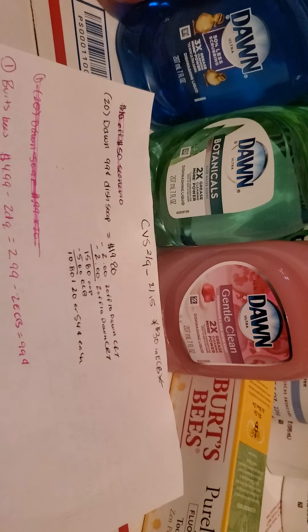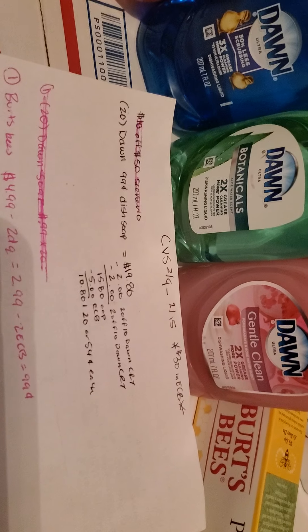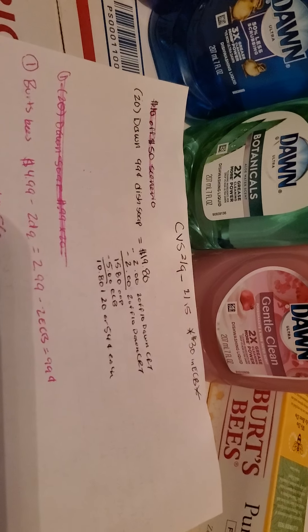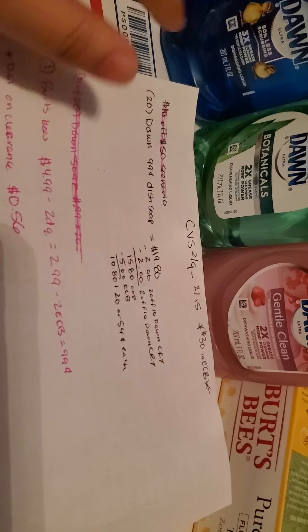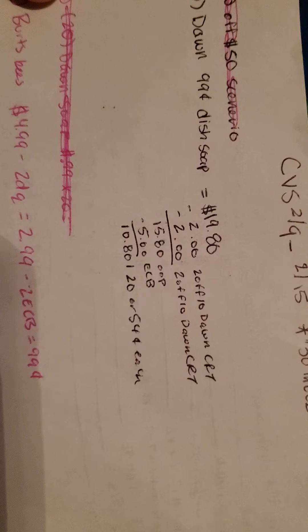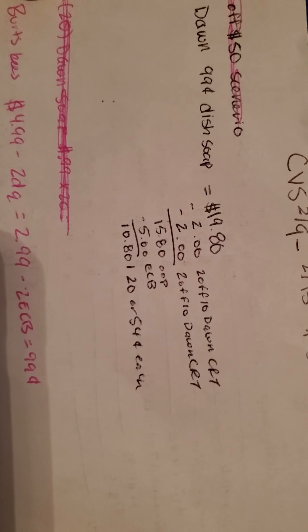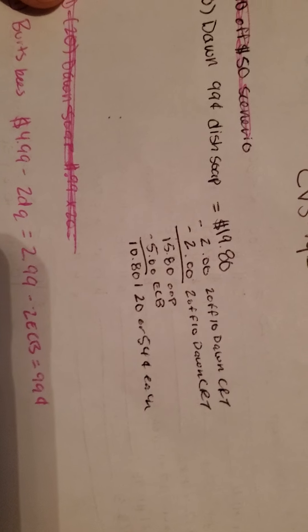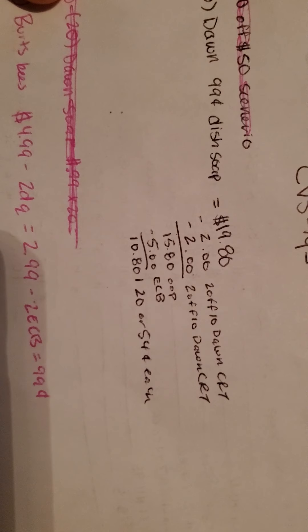They also have the platinum one. Those are 99 cents each, and 20 of them will be $19.80. You can honestly only do this deal if your store allows you to do the 98% rule; if not, you have to get 21 instead of 20. Then I had two of the $2 off $10 Dawn CRTs, making it $15.80 out of pocket. I got back $5 in ExtraCare Bucks, making it only $10.80 for 20 of them — or 54 cents each.